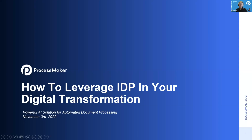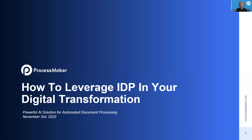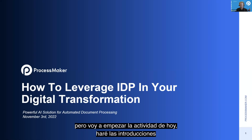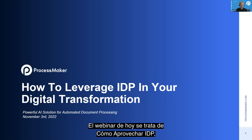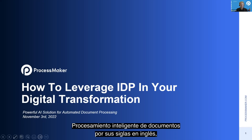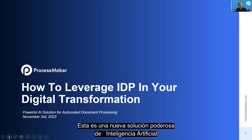Good morning, everyone. I think we're ready to get started. I'm really excited to kick off this webinar. I don't get to do this very often, but I am going to kick off today, do the introductions, and give a little bit of an initial part of the presentation. Today's webinar is How to Leverage IDP — Intelligent Document Processing — in Your Digital Transformation. This is a powerful new AI solution presented by ProcessMaker.